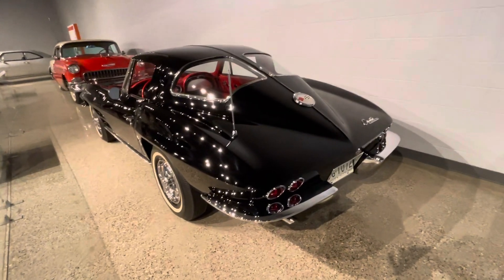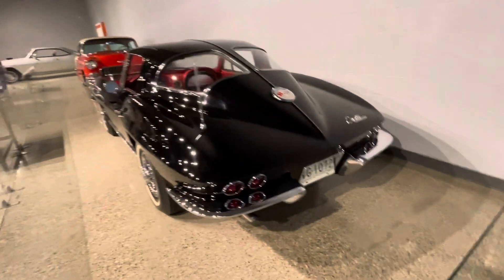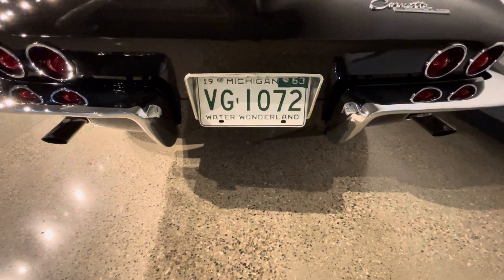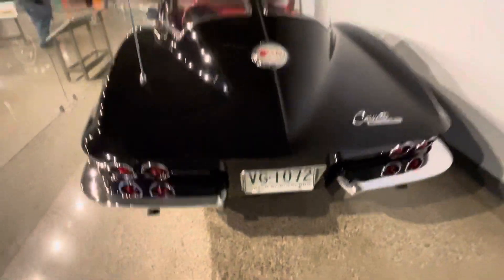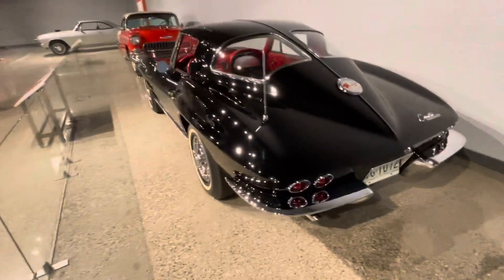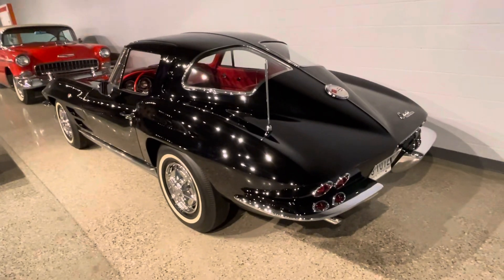I wanted to show you guys this split window Chevrolet Corvette from 1963. It is brand new, sitting in a museum. Priceless.